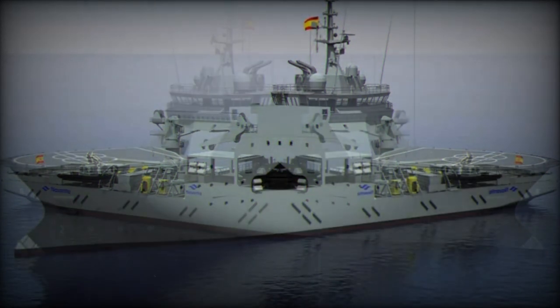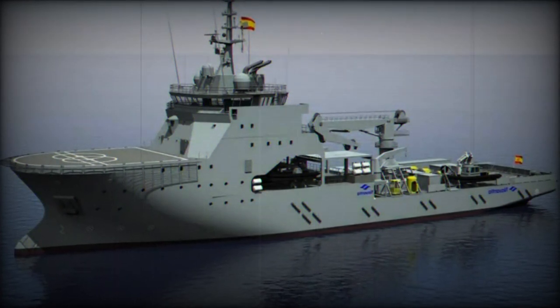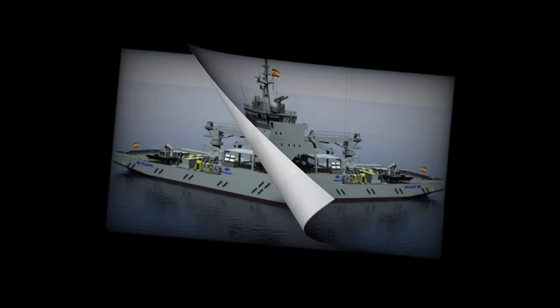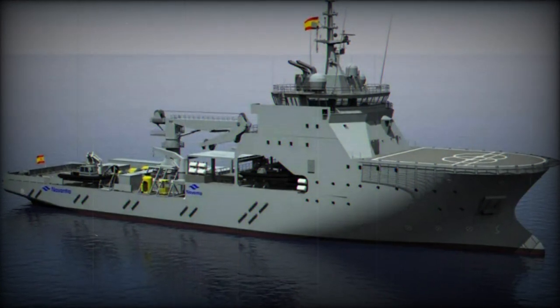The submarine rescue ship is designed to accommodate a crew of 60, spanning 91 meters in length and 19 meters in width, with a draft of 5.1 meters. She has a total displacement of 5,000 tons and is powered by an electric propulsion system.